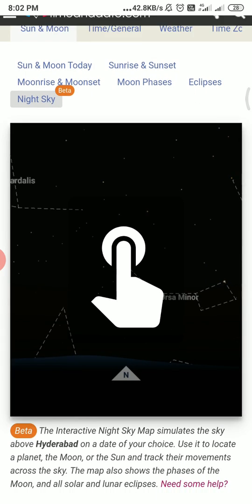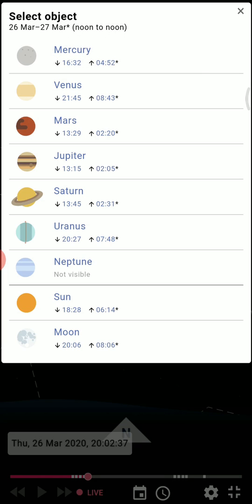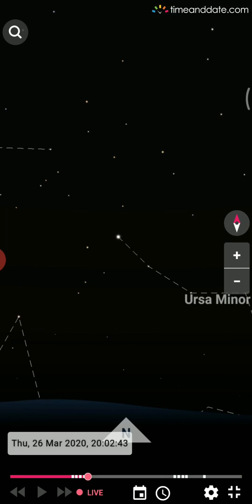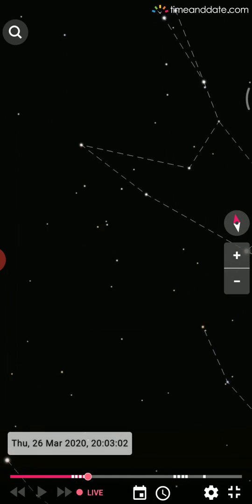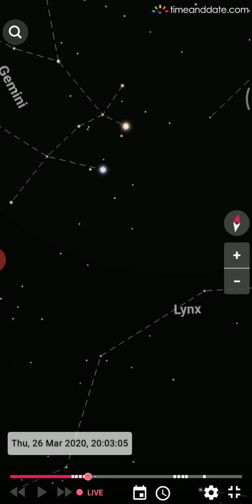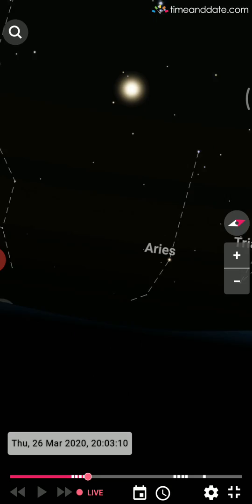Now I want to show you something amazing. Click here and as soon as I open it, you can see the planets. Let's close this for now. Click on this compass for the 360 view, make sure the 360 view is on. Now I'm moving my mobile towards the sky facing north, and you can see exactly where all the stars are located and how bright they are.